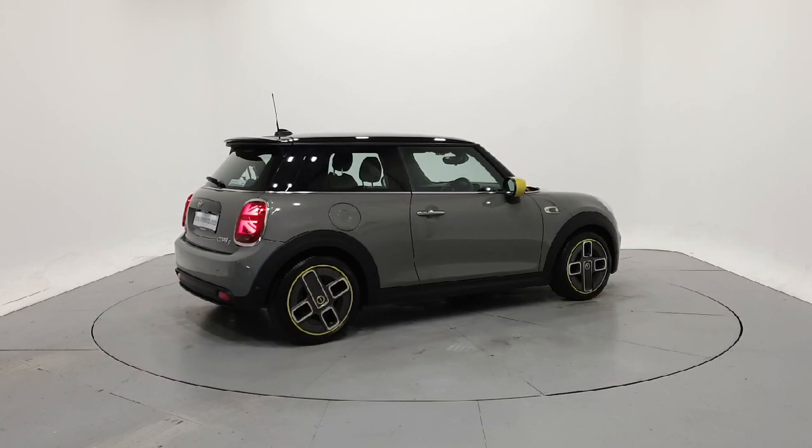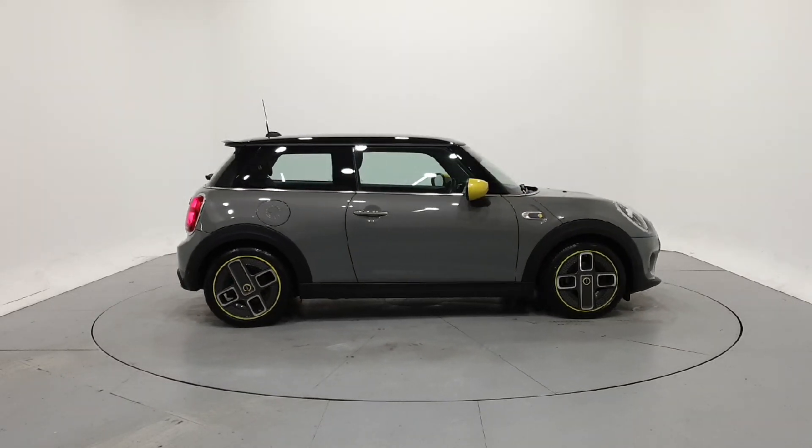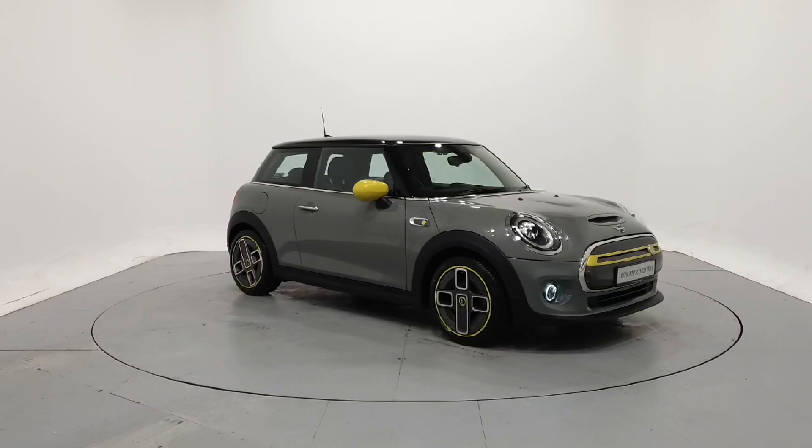For further details on this car or to talk to us about our current finance offers, please contact our Mini sales team by phone, email, or visit frankeanemini.ie. Thank you. We look forward to seeing you soon.